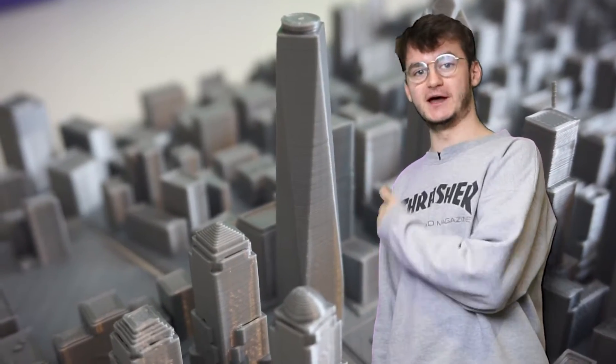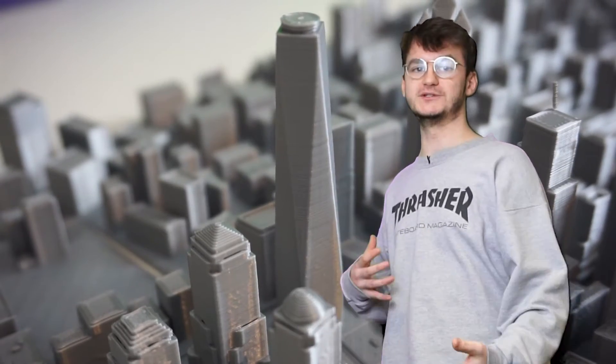This is One World Trade Center. I accidentally hit the top of it when I was putting it all together, and the spire came off, but to be fair, that's not the worst thing to happen to a World Trade Center.